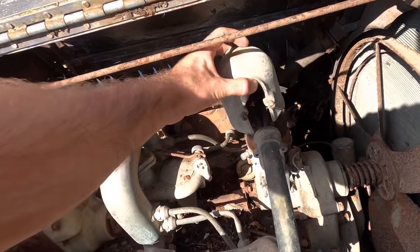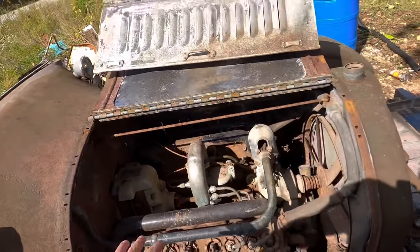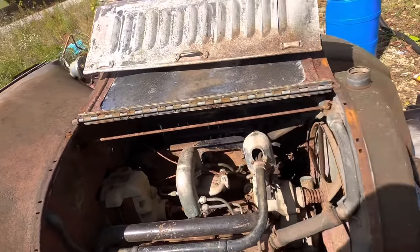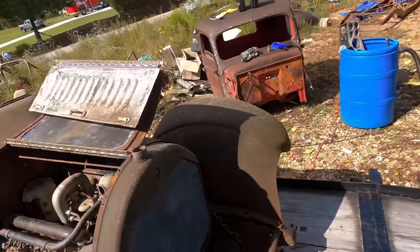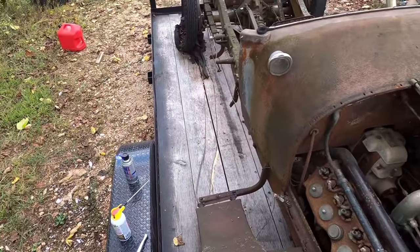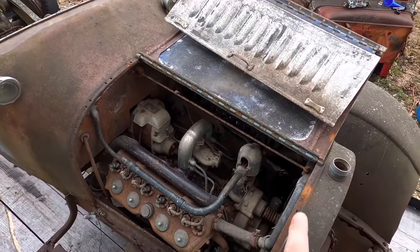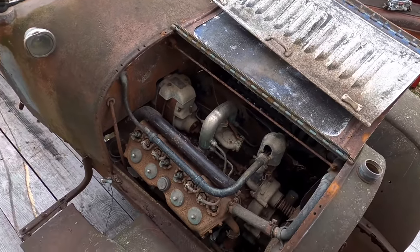We're just going to hopefully not break anything on this one because parts are hard to find, and it may be because it's 104 years old. She's missing a radiator topper. Now we've got a socket that's the right size, some penetrating fluid. We're going to clean the old engine off on this side, soak these plugs down, then go to the other side and start pulling them out.